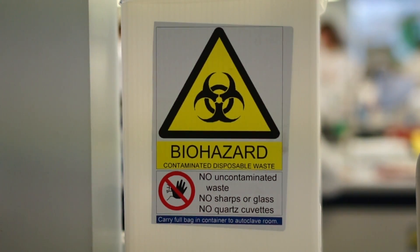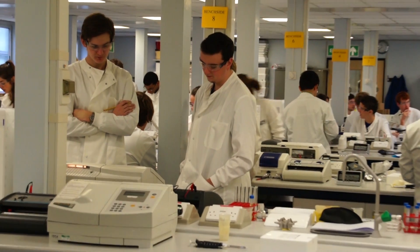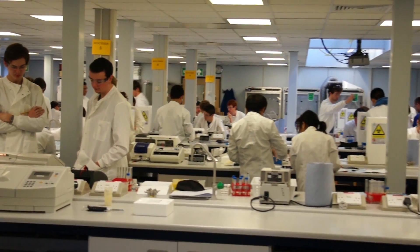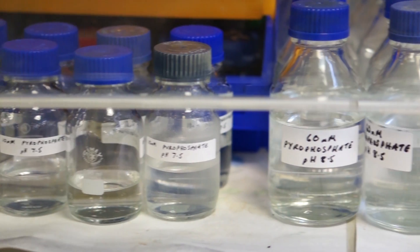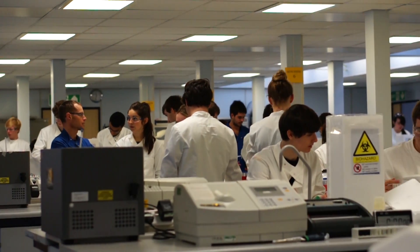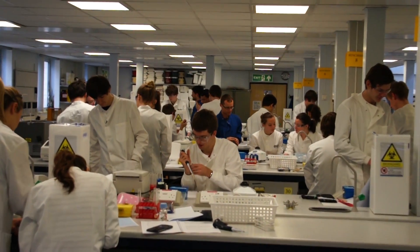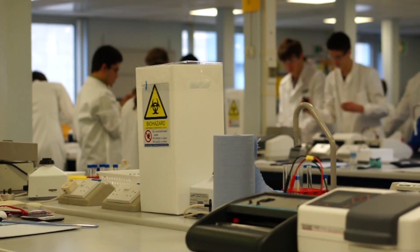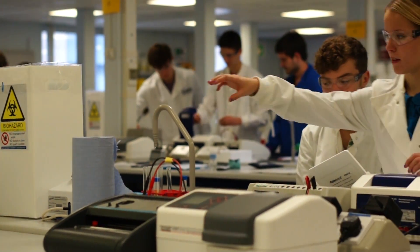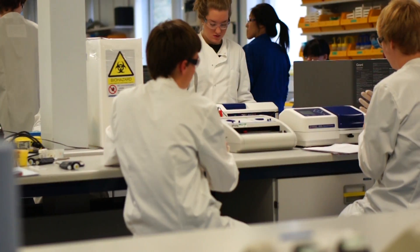This is a first year biochemistry practical which is designed to provide an introduction to enzymology — the study of enzymes — and spectroscopy, a method used to determine enzyme activity. The students are monitoring enzyme activity based on different concentrations of a substrate. This specific substrate is not detectable with a spectrometer alone, but the product formed from enzyme activity is. The amount of product produced directly correlates to the wavelength absorption of the spectrometer, and students measure this absorption over a period of time at different concentrations of substrate to assess enzyme activity.